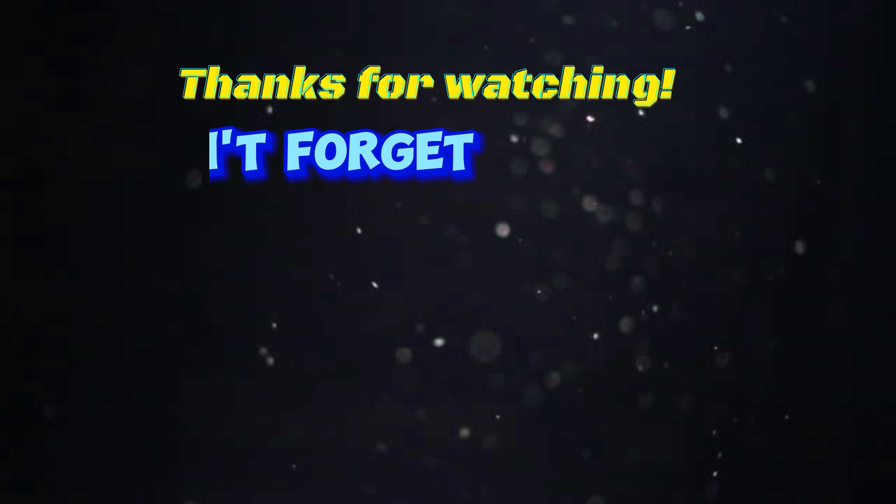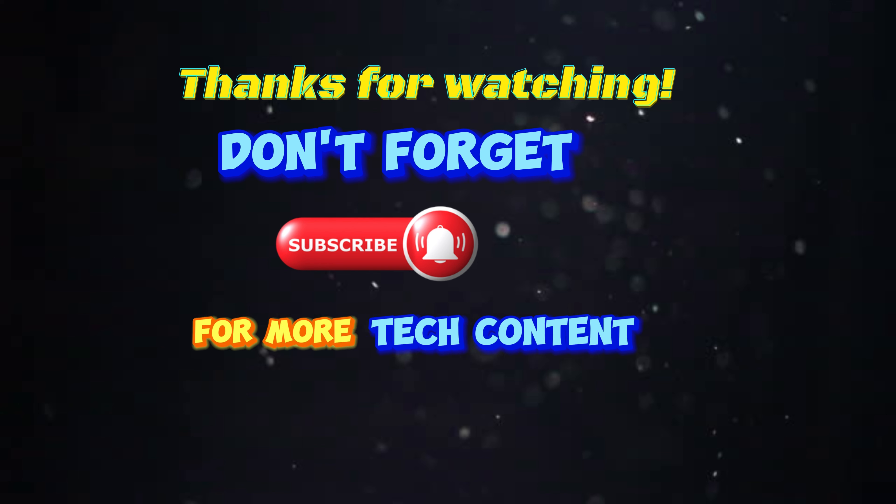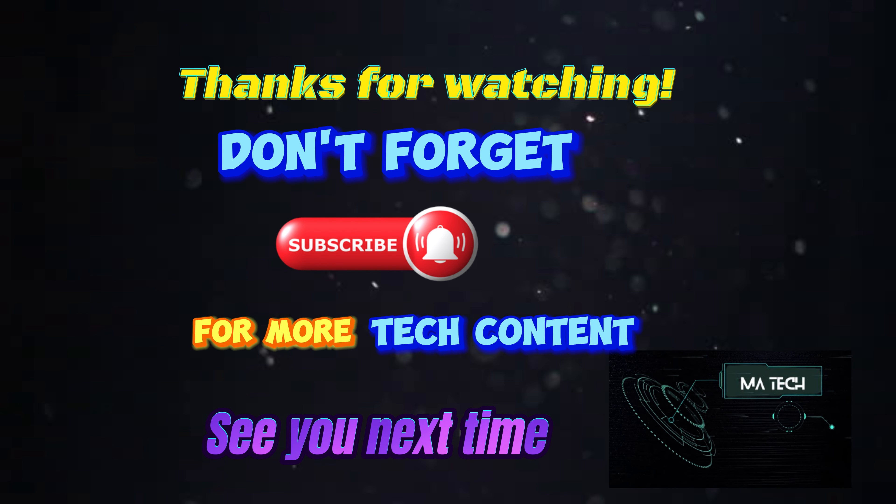Thanks for watching. Don't forget to subscribe for more tech content. See you next time on M.A. Tech.